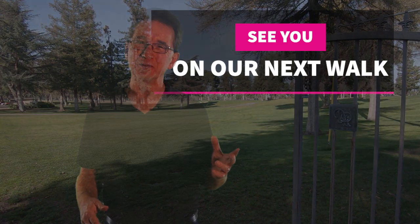If there's a neighborhood in the area that you would like us to visit, let us know in the comments, and we'll see you next time.